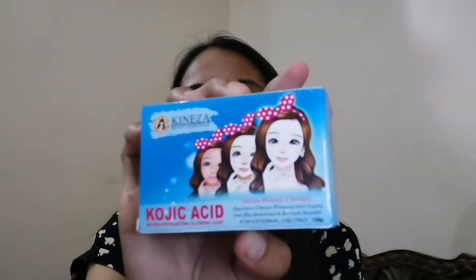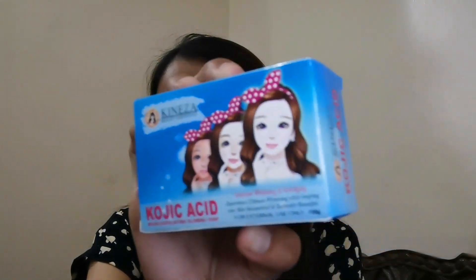It has 150 grams of product. Intensive whitening and anti-aging experience — ultimate whitening while keeping your skin moisturized and radiantly beautiful. I-open natin kung ano yung kulay ng soap — orange talaga guys. Ito yung laman, yung color ng product. As usual yung mga Kojic Soap, orange talaga.